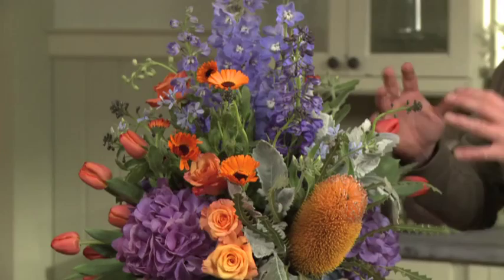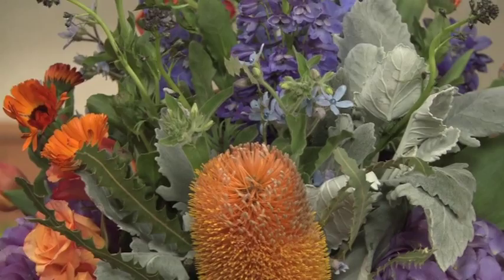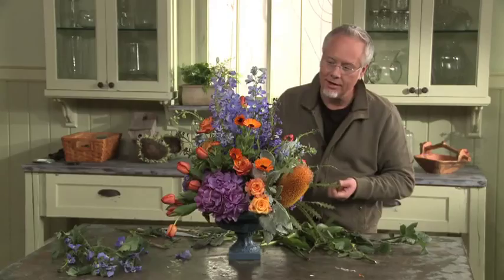When I'm creating an arrangement like this and I have so many interesting different flowers, I want to make sure that I've mixed them to different parts of the arrangement. So no matter where you're looking on this, you're going to have a very rewarding experience. And if you choose to walk around it, there may be a surprise on the other side. Our complementary colors — orange and blue. This is an exciting arrangement. Until next week, keep having fun with flowers.